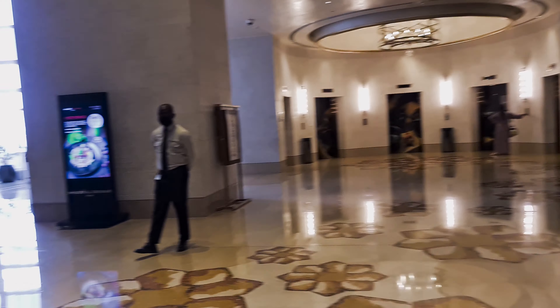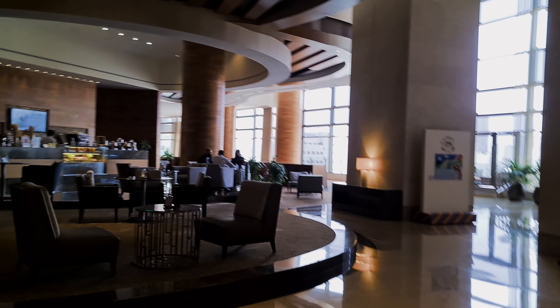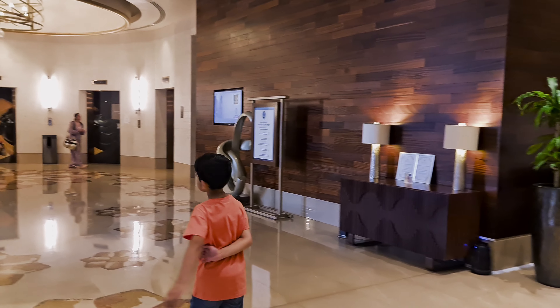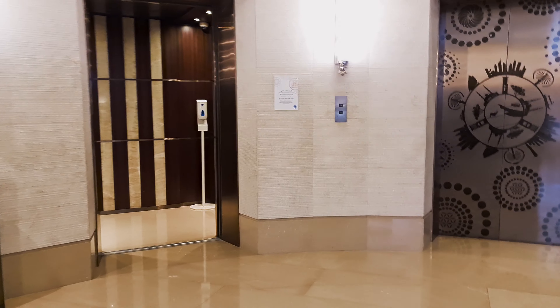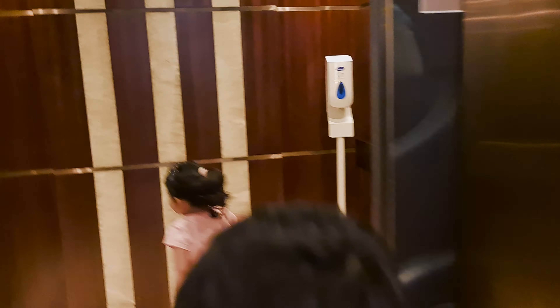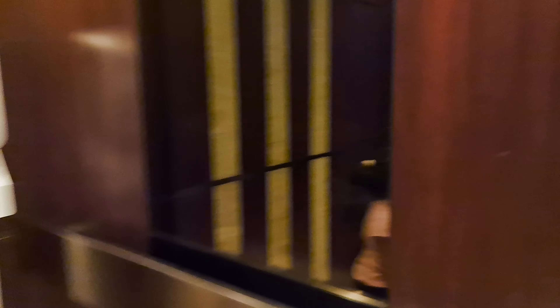When you come out from the lifts back down to lobby level, you've got a coffee shop right in front which I'll show you in a second. On one side you've got some shops — jewelry shops and gift shops — and then the other side takes you to the reception area and the lifts to go down to street level.